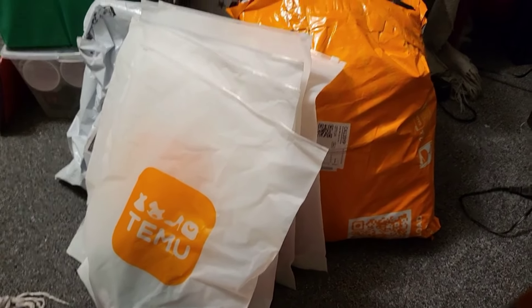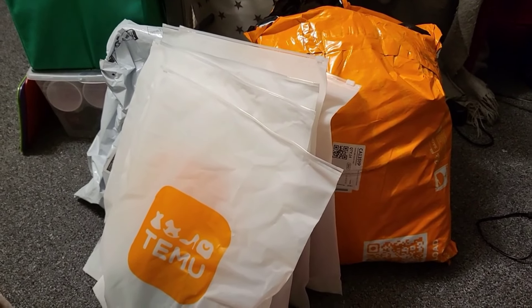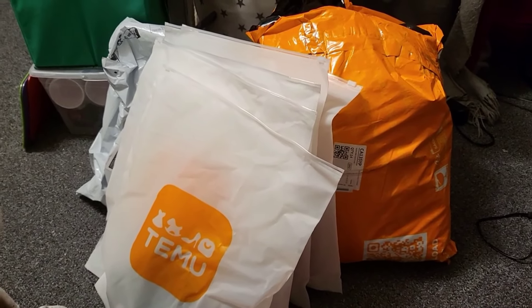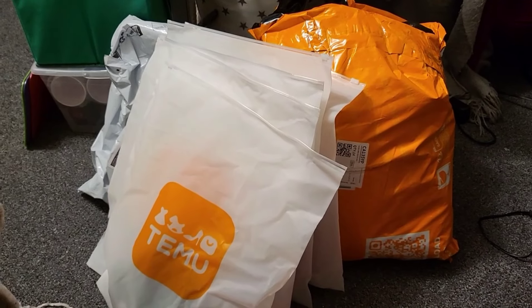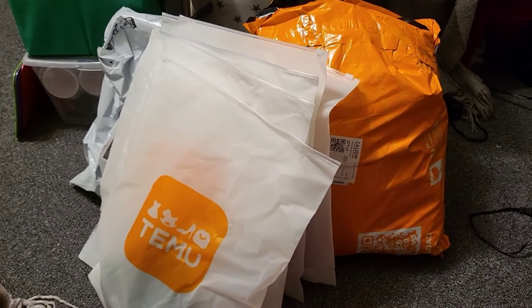Okay guys, here's my big old Temu bags and we're gonna go through them. I'll give you the pricing and what I intend to do with them, whether it be gifting or crafting — it is the holiday season.